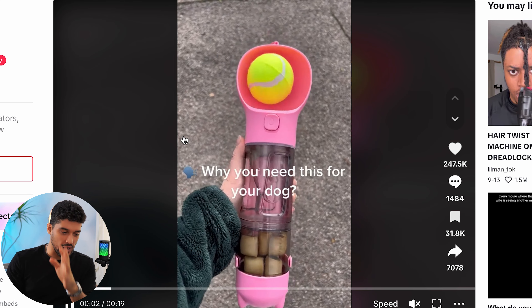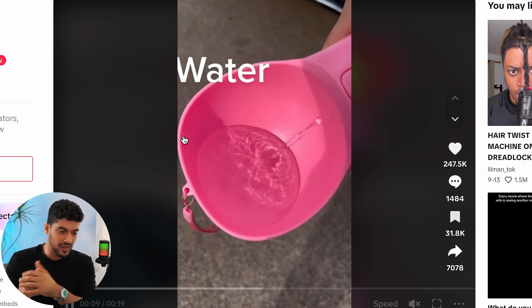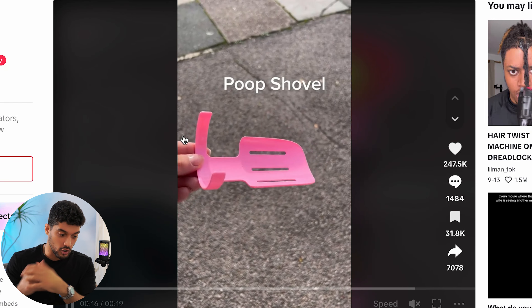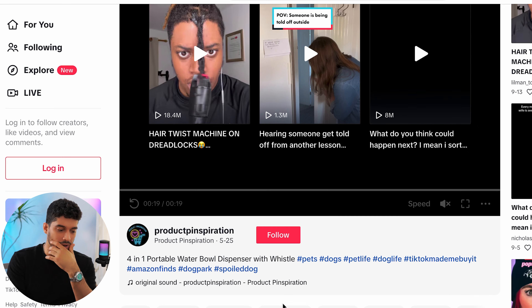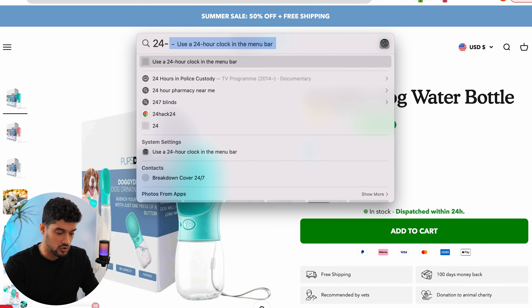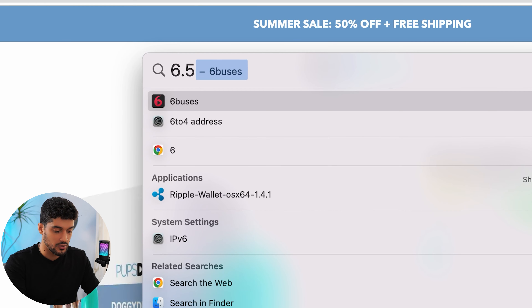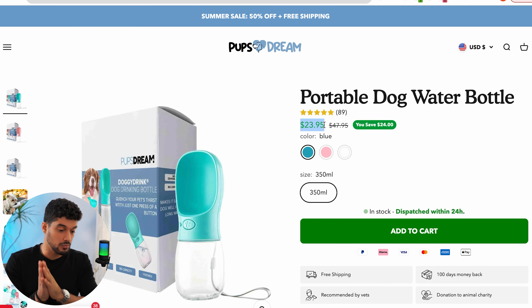Here's a video that went semi-viral with 250,000 likes. The opening shows a tennis ball to make you wonder what the product is, then reveals it stores water, treats, a poop bag, and even a poop shovel. They've branded this as a four-in-one product, which is brilliant. In terms of margins, it's $6.50 on AliExpress and this website sells it for just under $24, giving about $17.50 per sale — meeting the 3.5x multiplier. This is a great pet product, and with a clear Facebook or TikTok ad showing its functionality, you'll get a lot of traffic and conversions.